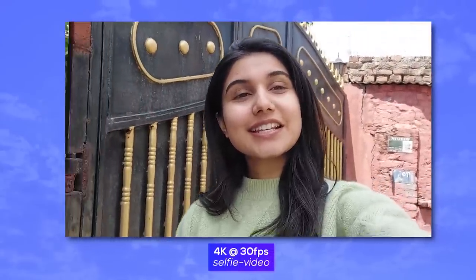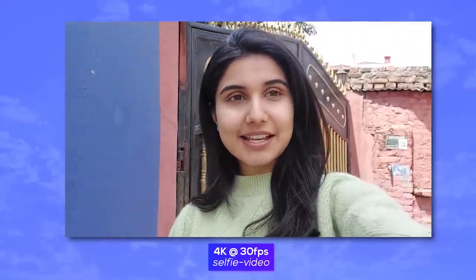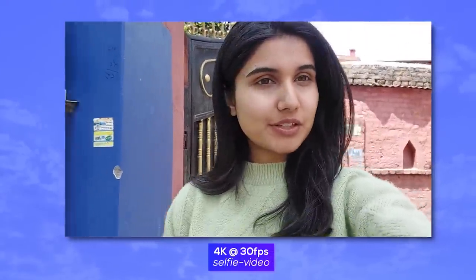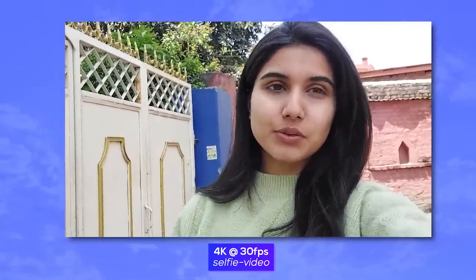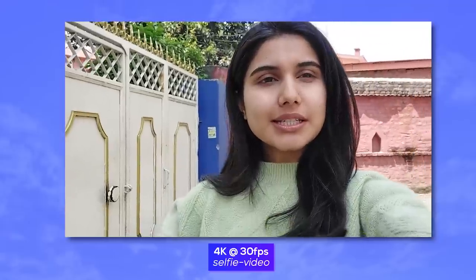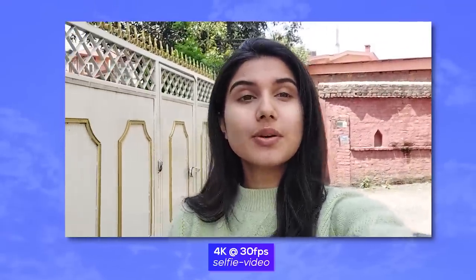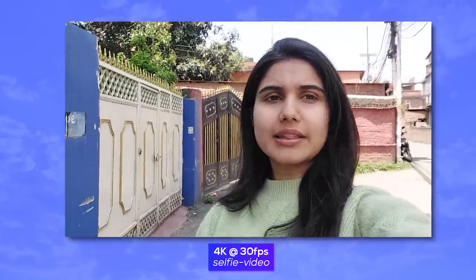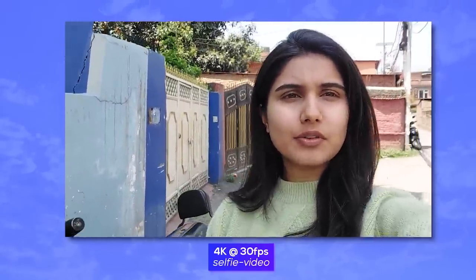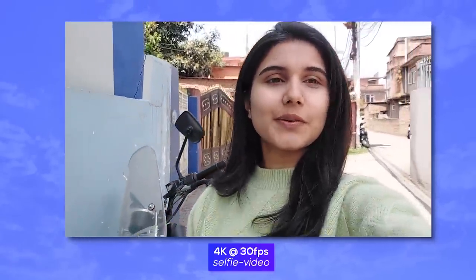This is a selfie video from the Samsung Galaxy A72 at 1080p 30fps resolution. You can also shoot selfie videos at 4K 30fps resolution. The subject looks nice, the exposure management looks good, and overall I think this is a good enough camera for vlogging. Let me know what you think in the comments.